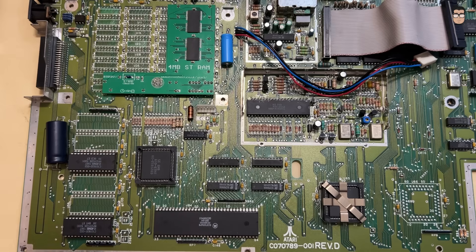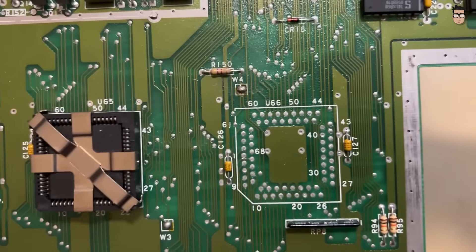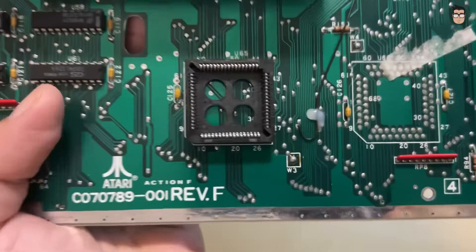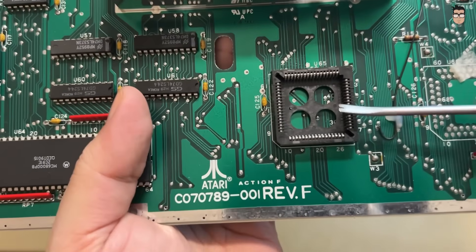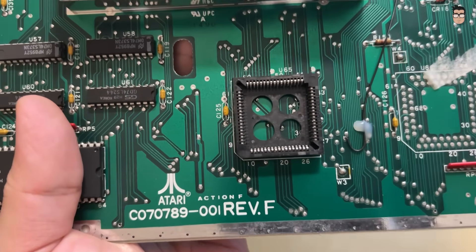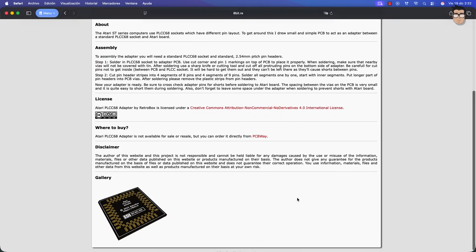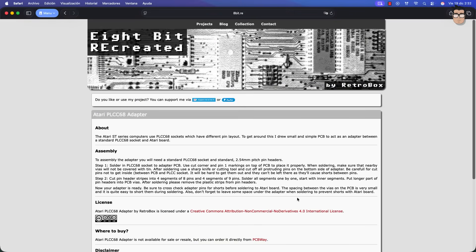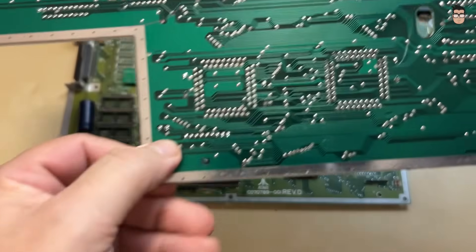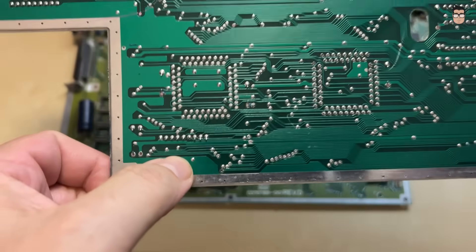If your motherboard has a footprint for a through-hole blitter socket, things become a bit more complicated, as finding a socket that fits properly is not easy. In my case, I'll be using a socket salvaged from another donor board I keep for spare parts. There are also adapters available, such as the one developed by RetroBox or those sold by Exos, but I don't have any personal experience with these adapters. We'll also need to clean the pads on the board before soldering the socket in place. This will require some desoldering wick, a bit of patience, and a good cup of coffee.